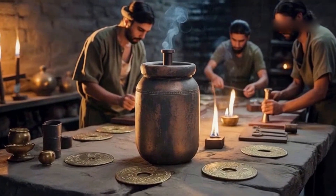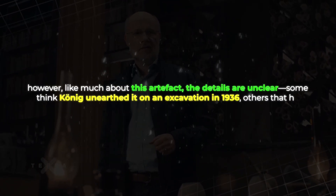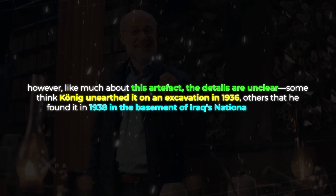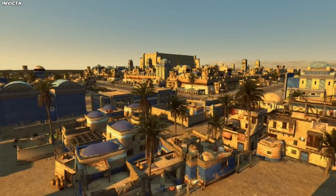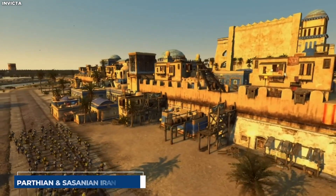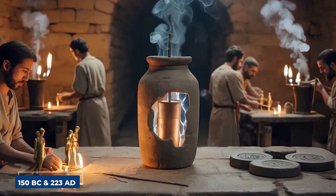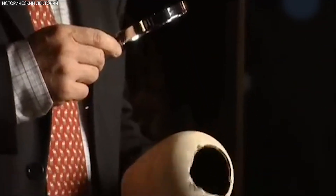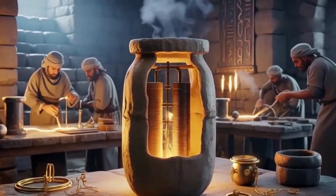But here's where things get messy — the exact details of the discovery are frustratingly vague. It's generally accepted that the battery was found in the locality of Kujut Rabu, near Baghdad. Some think König unearthed it on an excavation in 1936; others that he found it in 1938 in the basement of Iraq's National Museum. What we do know is that it came from the region near Ctesiphon — an ancient city that served as capital for both the Parthian and Sassanian empires. König believed it to be Parthian, dating it between 150 BC and 223 AD, though more recent archaeologists have placed it in the Sassanian period, 224–650 AD. Either way, we're talking about an object that predates modern electrical science by well over a millennium.